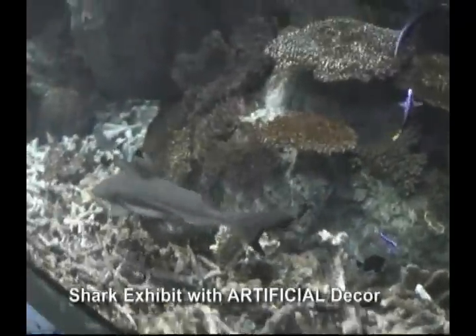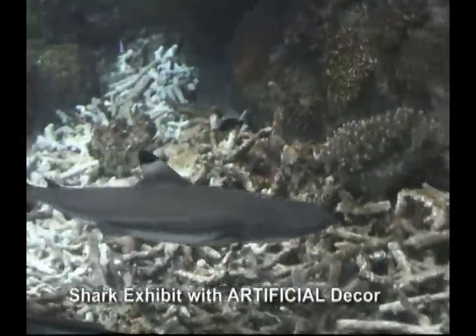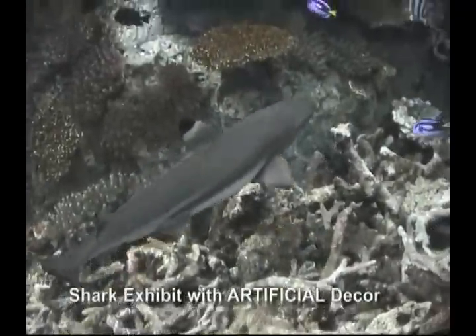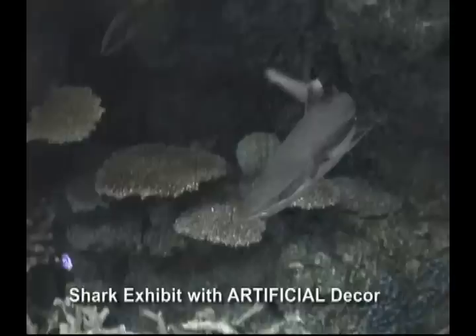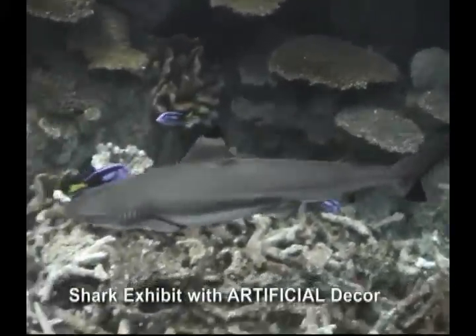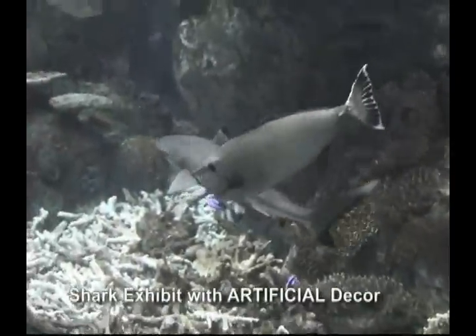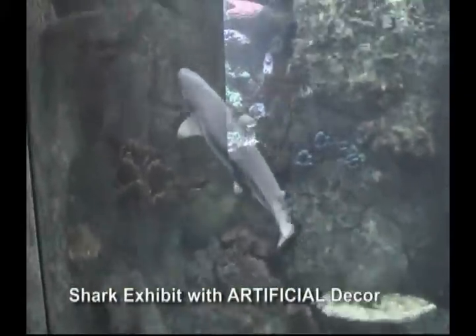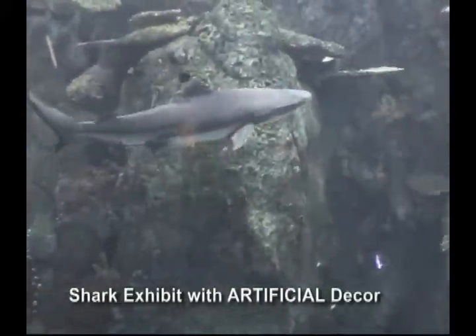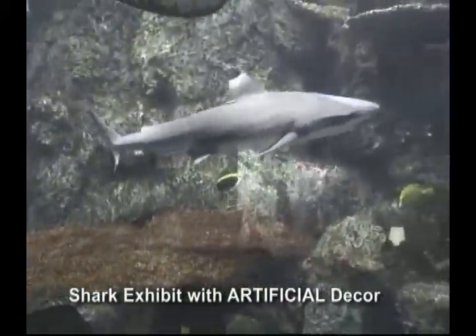If you've ever looked at the shark exhibit at a public aquarium, you will have noticed that these animals are kept in display tanks with artificial decor. This is not by choice, but rather because of the limitations of most filtration systems. Shark tanks in public aquariums use either a wet-dry, sand, or fluidized bed filter and a protein skimmer. These systems produce nitrate levels that are too high for corals to survive, fish colors fade over time, and some fish develop HLLE.